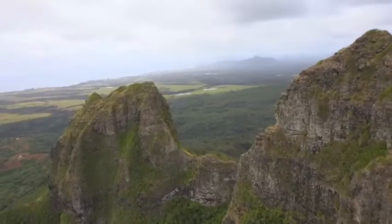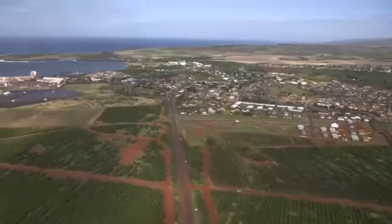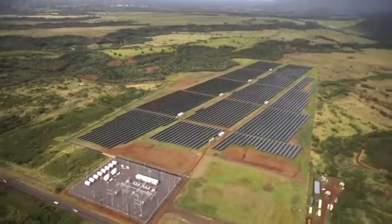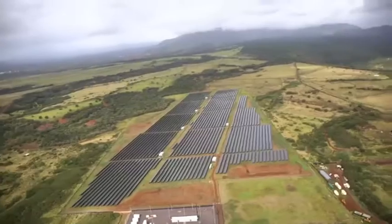Until a few years ago, the Hawaiian island of Kauai generated virtually all of its electricity by burning diesel, which had to be imported at considerable expense. Now solar farms like this one account for nearly half their power generation, saving money and cutting emissions.